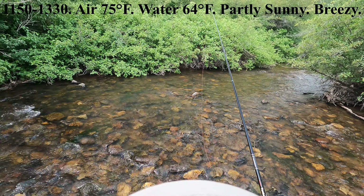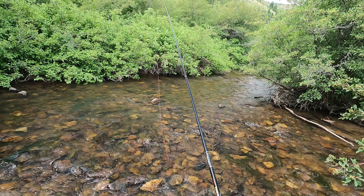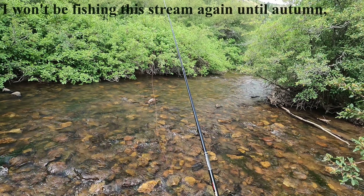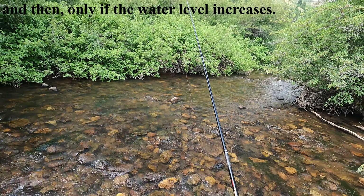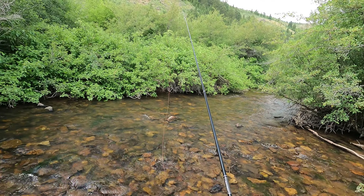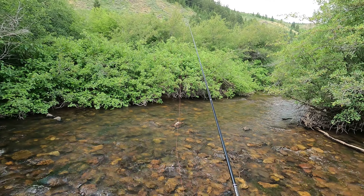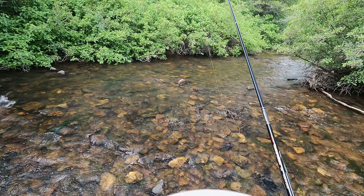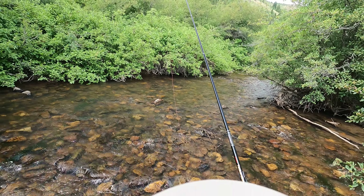Today we're gonna fish this creek. It's pretty close to where I live, so I've fished it a lot over the years. It's heavily wooded and can be quite challenging. This year with the drought, the water level's really low, which'll make it even more challenging. It's 11:50 in the morning, the air temperature's in the mid-70s. We've got a breeze coming from upstream to down, but down here at the bottom of the trees it's not too bad. I'm using the Tancara Bum 36, and I've got a number 3.5 level line on. Let's see what we can do.